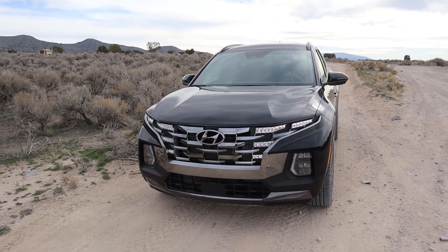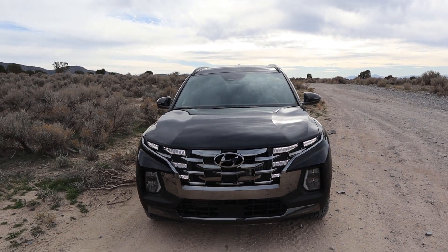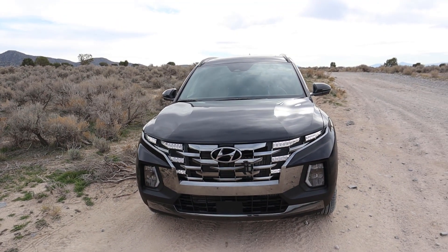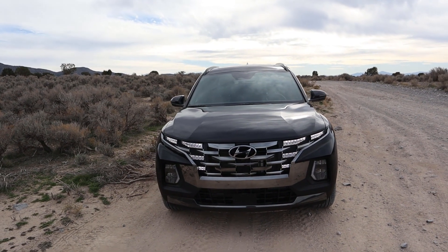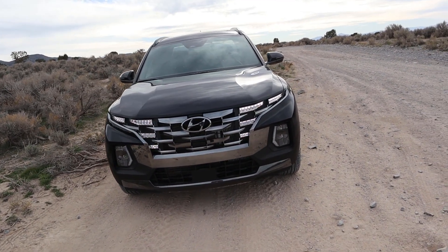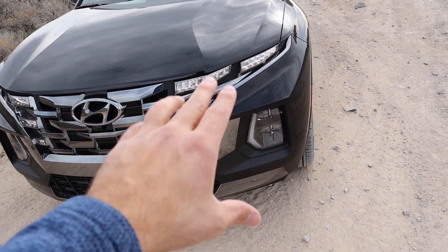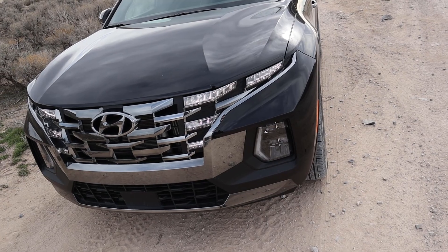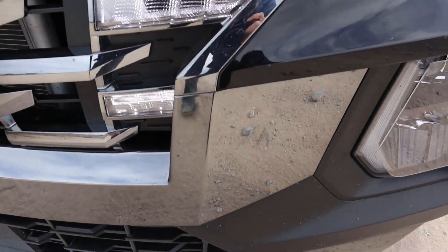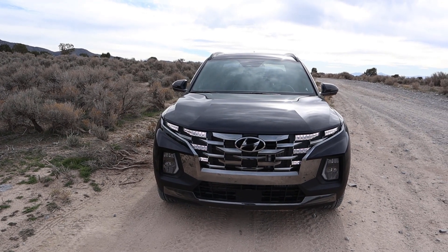Starting with the front end — I'm actually a big fan of the front end styling. The body lines on the hood are very nicely sculpted, and the truck is super aerodynamic, which is the first time I've ever said that about a truck. I love the LED accent lights that complement the grille. The headlights aren't that exciting but they're functional. The color on this trim looks nice, though it does attract bugs, so keep that in mind if you're driving in the desert.